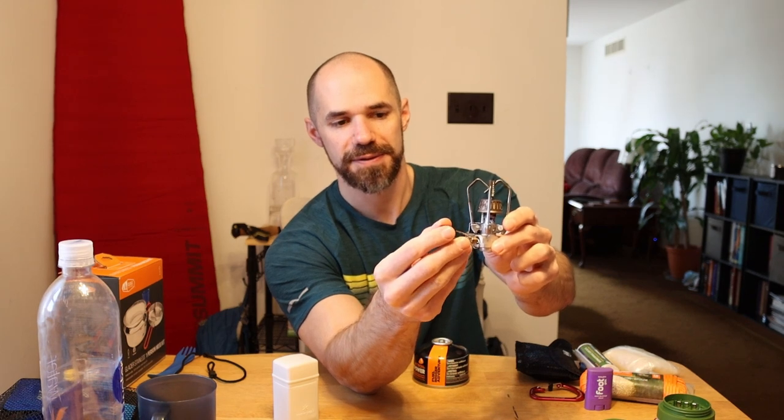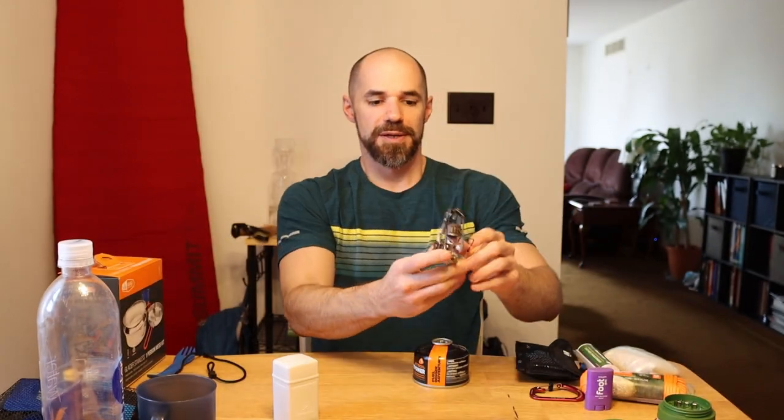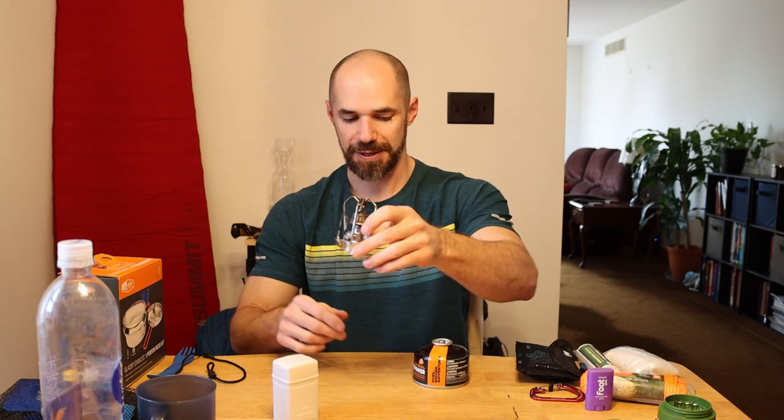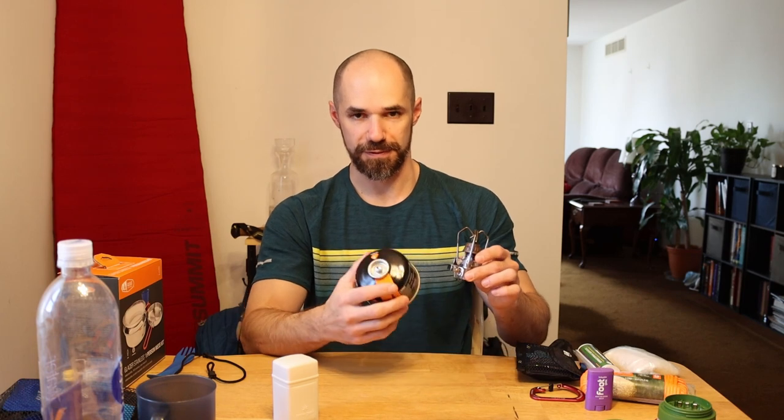This adjustment knob controls the amount of fuel. Turning it left opens the fuel flow to the burner head where the striker creates a spark. One important safety note about this design: the default position actually lets fuel flow. So if you take it out of storage and screw it directly onto the canister without closing it first, you'll release all the fuel almost instantaneously. If you pick one of these up, make sure you close the valve first, then screw it onto the fuel canister. I've been buying Jetboil canisters — I think MSR cans work too, but I stick with what I know works.